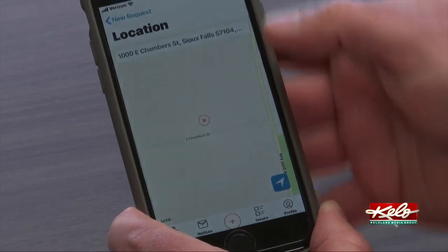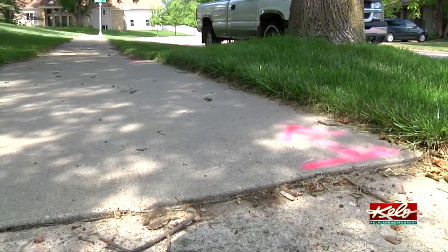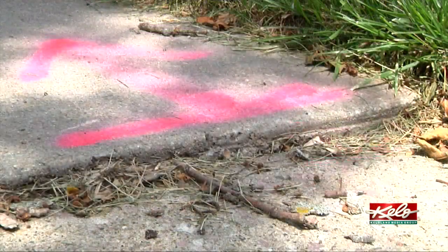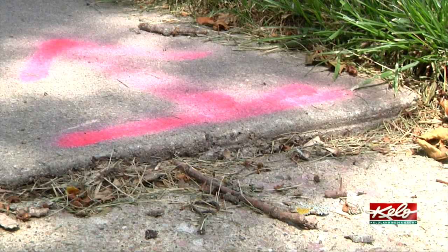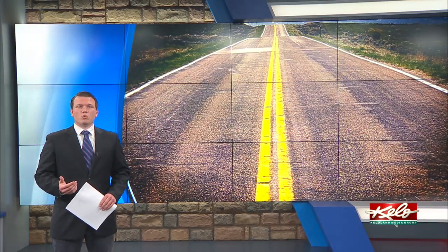Most of the time you'll definitely know if a street has buckled, because with tenting it could raise anywhere from 4 to 8 inches if the issue develops quickly. For more information on what you need to know if your sidewalk is questionable, we have a link to the city's website under the story at KELOland.com.